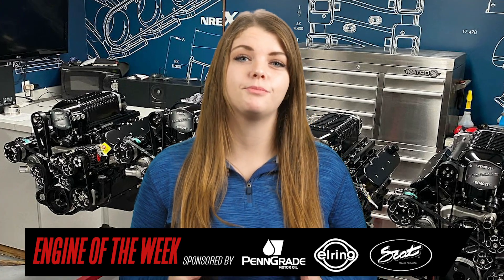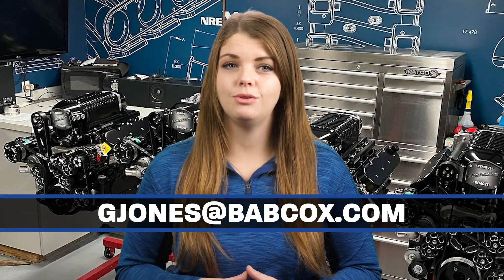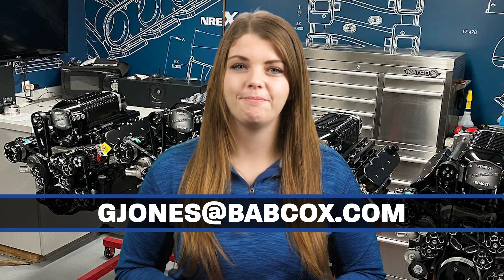That does it for this episode of Engine of the Week. If you haven't already, please like, subscribe, and hit that bell. And if you have an engine you'd like to feature, please email our editor Greg Jones at gjones@babcox.com. Thanks for watching.